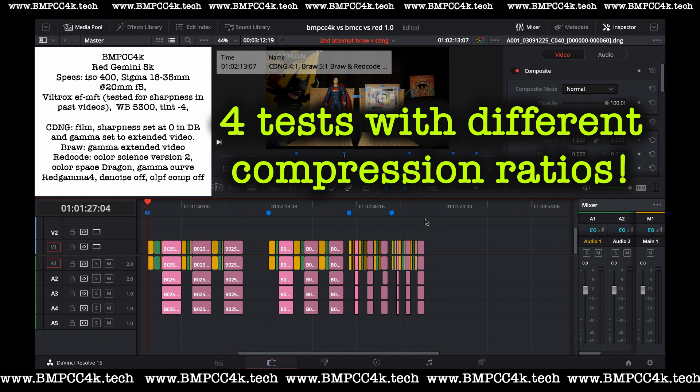If you upgrade to 6.2, you lose Cinema DNG and incorporate BRAW, so you basically have BRAW and ProRes. BRAW is a variation of ProRes with some metadata. Quality-wise, that's another issue.